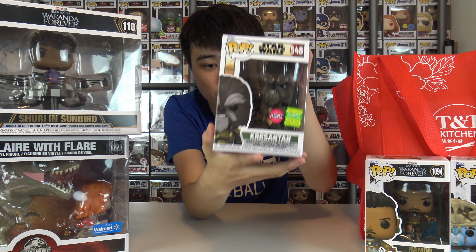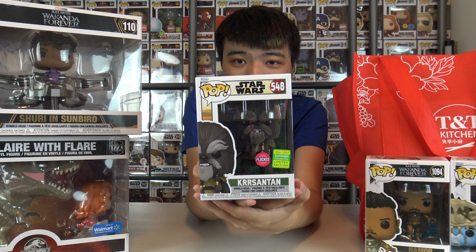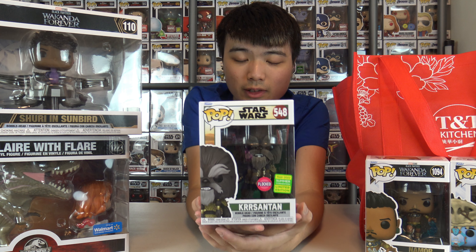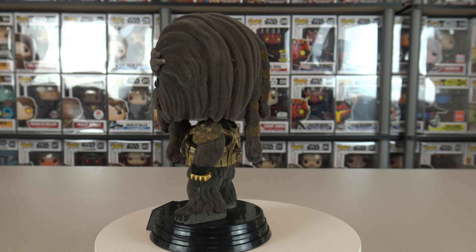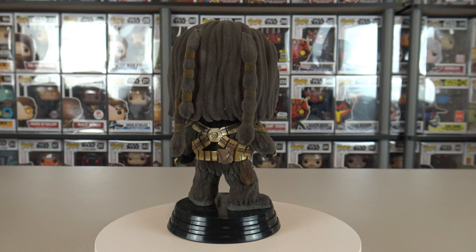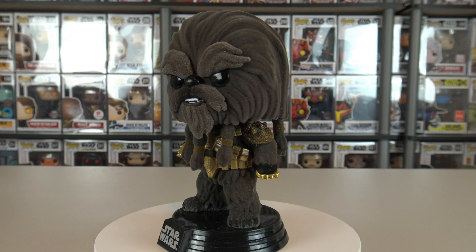Some other Pops I picked up at GameStop: they have finally, officially released Chris Hansen Pops. I actually got mine all the way back in the summer — I think it was June — from a private seller, so I've had it for the longest time. But I grabbed one today because they're finally hitting stores. Took them long enough, honestly.